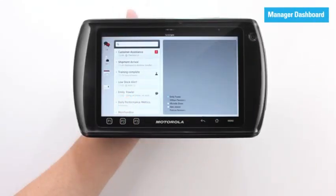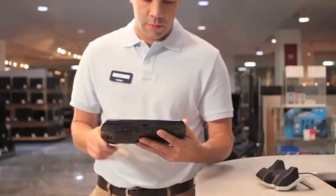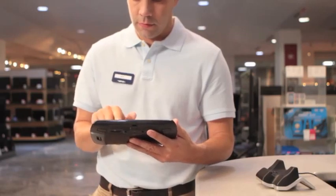A third-party manager dashboard application can place metrics, KPIs, and real-time inventory details in the palm of their hands. Managers can also ensure your store is dressed for success.